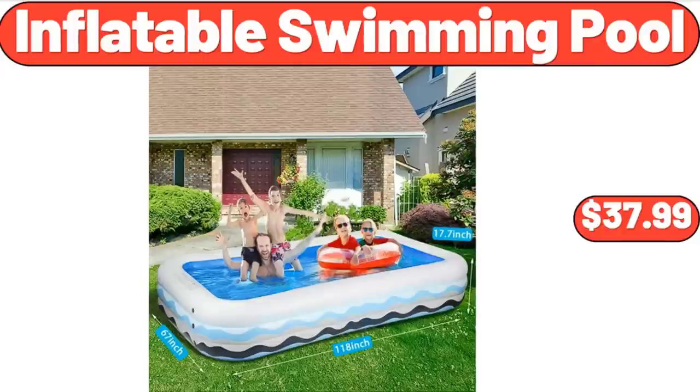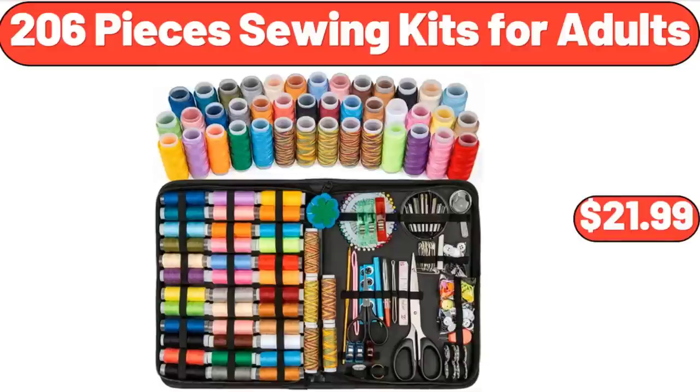Inflatable Swimming Pool, $37.99. 206 Pieces Sewing Kits for Adults, $21.99.